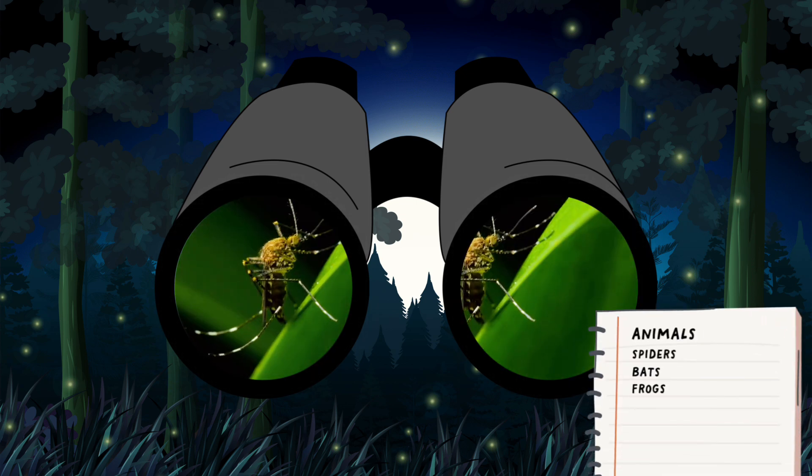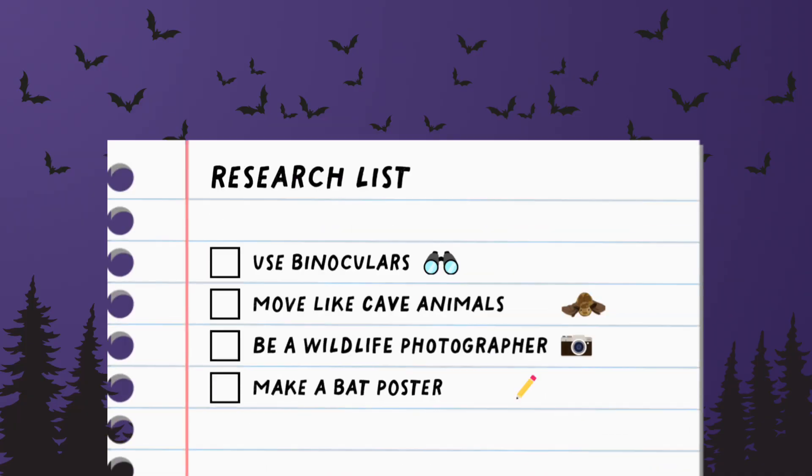You found a bat's favorite meal — a mosquito! I'll add him to our list too. Use binoculars? Check!